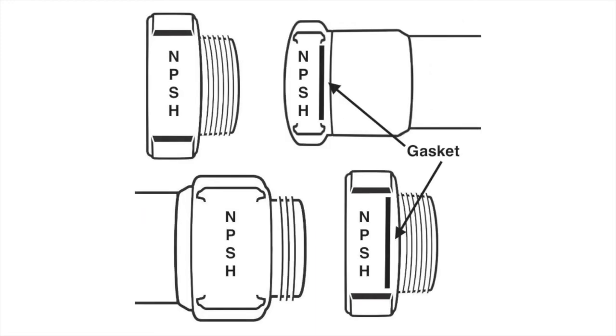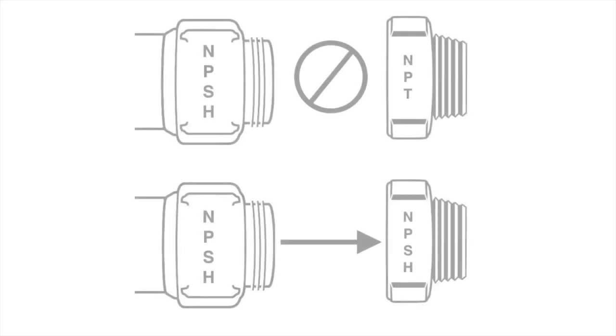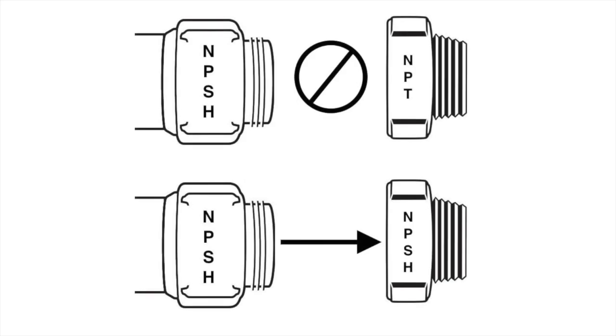The male side of an adapter or hose with NPSH threads will only connect to fittings or hoses with NPSH threads. For example, a male coupling with NPSH threads is only compatible with a female fitting or nozzle with NPSH threads.